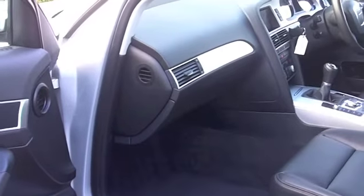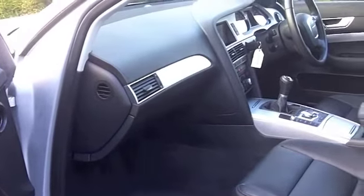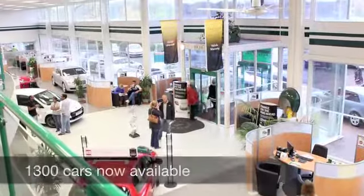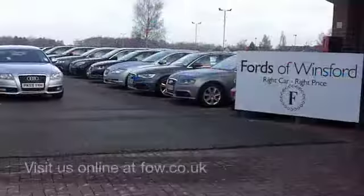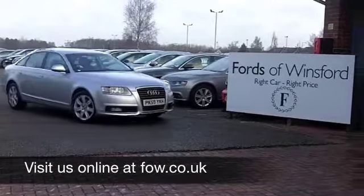So if you'd like to part exchange your existing car, or if you need finance, no problem. Come on down, we can sort all that for you. Come and have a test drive, and discover this great car for yourself at Fords of Winsford.